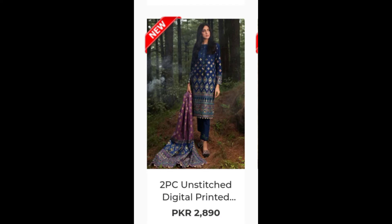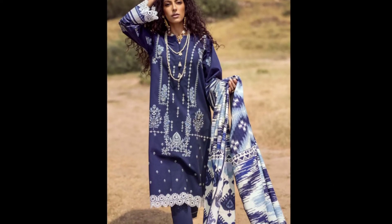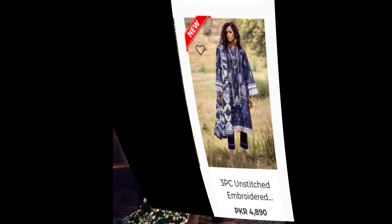This is a two-piece unstitched digital printed dress at 2,890. It's a cotton blue dress. This one has border detailing and is a 4,890 three-piece unstitched dress. These are all unstitched dresses.